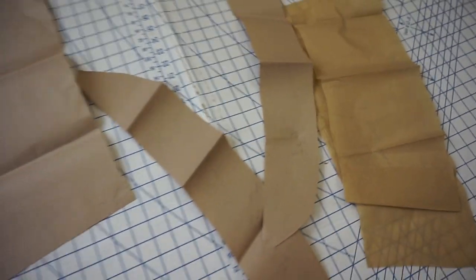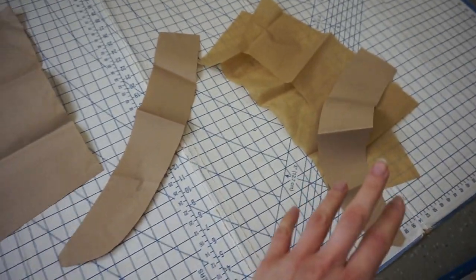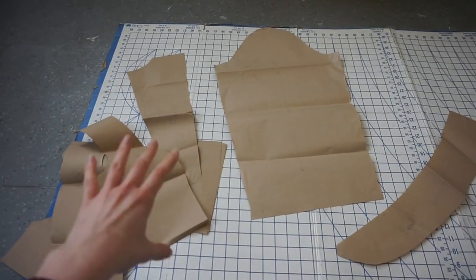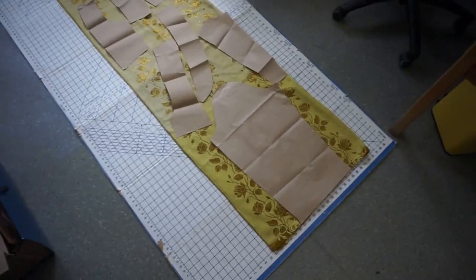I've found my pattern pieces. Now I just need to sort these into piles of what I'm going to cut out of which fabric — those pieces in the velvet, and then these pieces with the roses. Once I've organised that, I need to figure out how much fabric it's going to take, and then I'm actually going to back my fabric with something a little bit stronger.